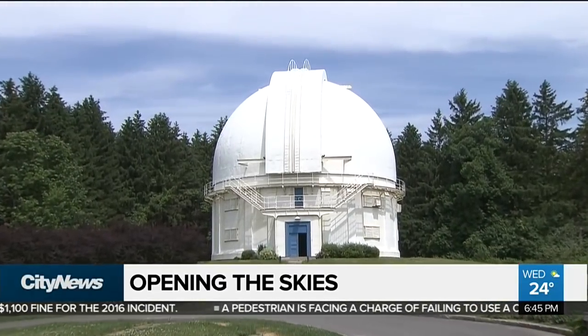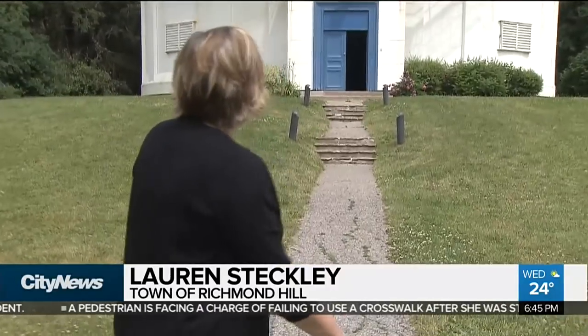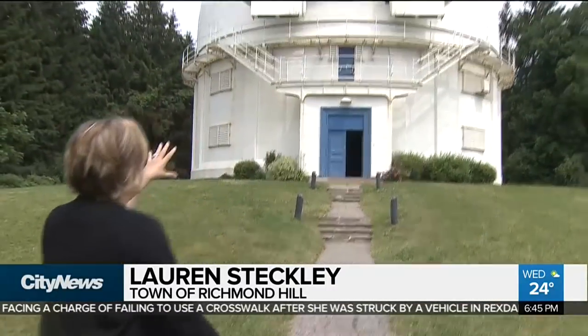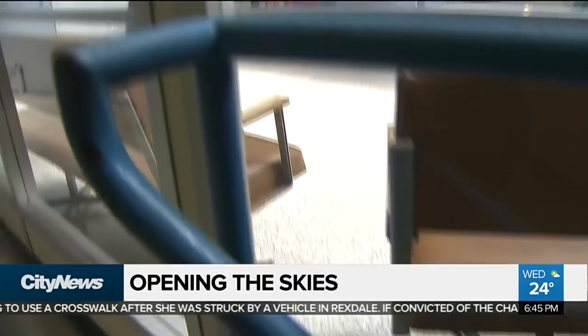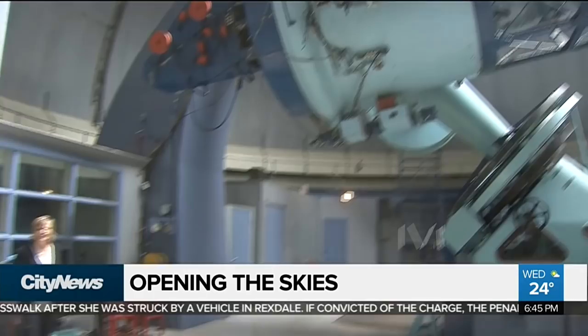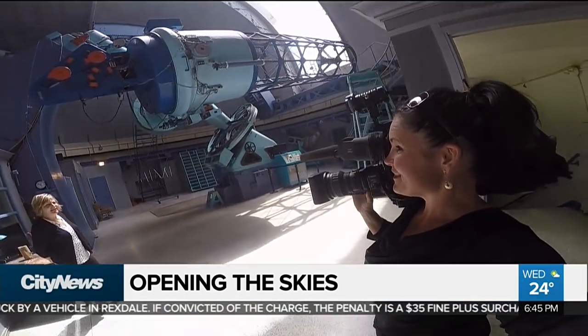We are looking at the Richmond Hill David Dunlop Observatory, constructed in 1935. Within this building is a 74-inch telescope. So up a lot of stairs, but it's worth it in the end — that's pretty impressive once you're up close to it.